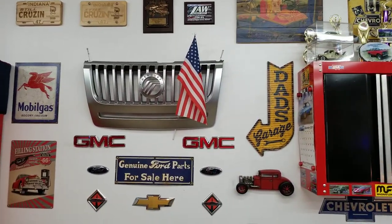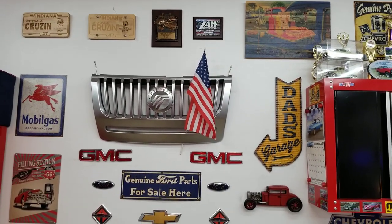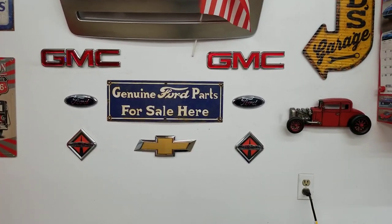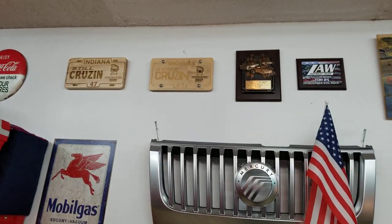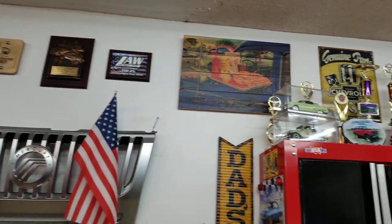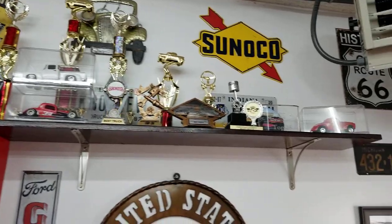If y'all have been following my channel, you know I'm big into the hot rod scene. The walls in my garage are plastered with signs and grills and badges from where I used to work. These badges just seem to follow me home from time to time. There's some trophies and things that we've won at the cruise-ins with our '49 Chevy pickup resto mod.